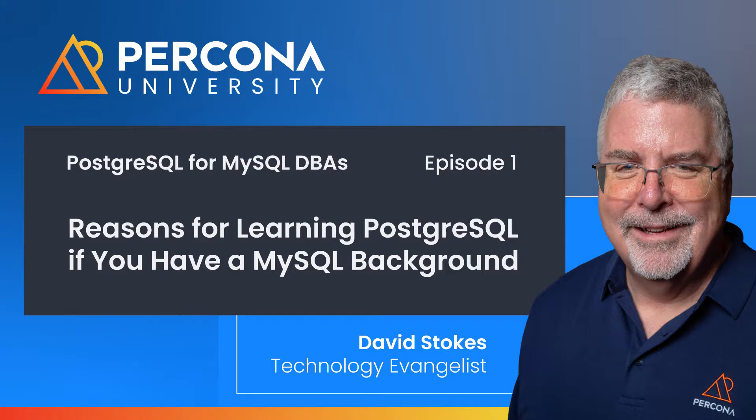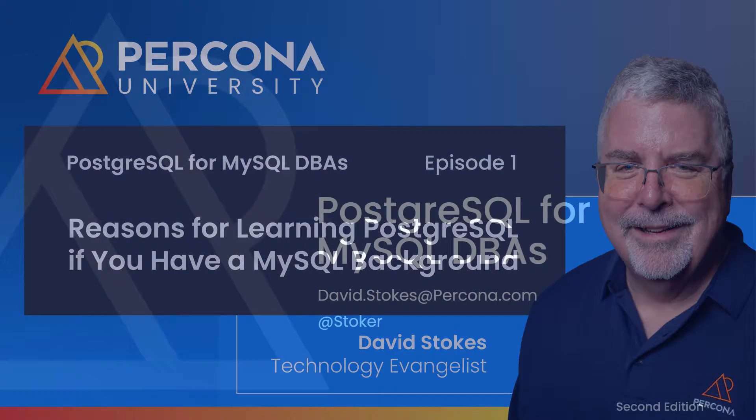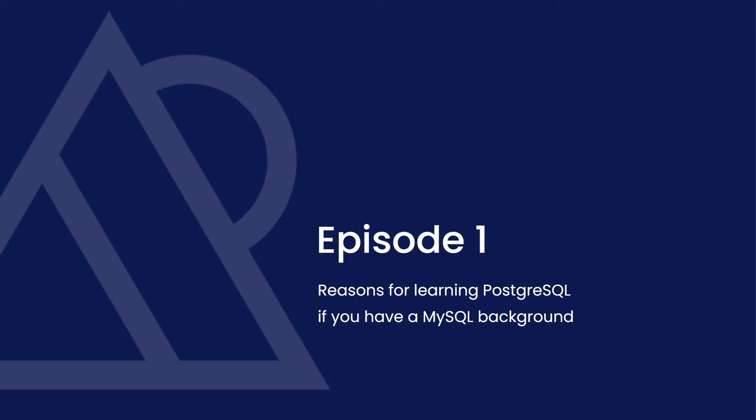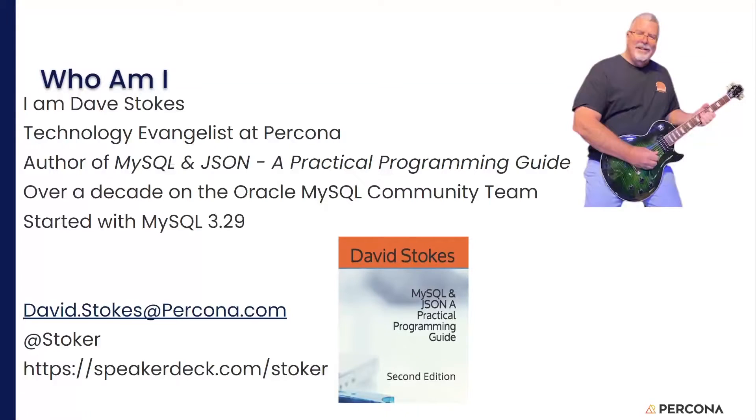Hi there, welcome to Postgres for MySQL DBAs. This is a series recently updated to help those who have a MySQL background learn Postgres. Episode one is going to cover some of the reasons for learning Postgres, especially if you have a MySQL background. My name is Dave Stokes. I'm a technology evangelist at Percona and the author of MySQL JSON: A Practical Programming Guide. I've spent over a decade on the MySQL community team and have been using MySQL since it came out. My contact information and where you can find copies of these slides are also provided.